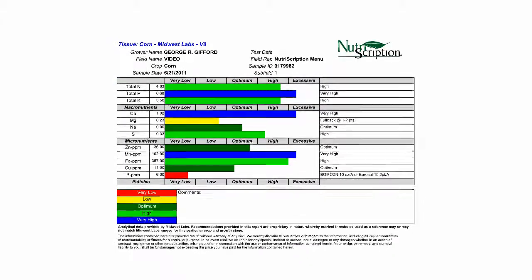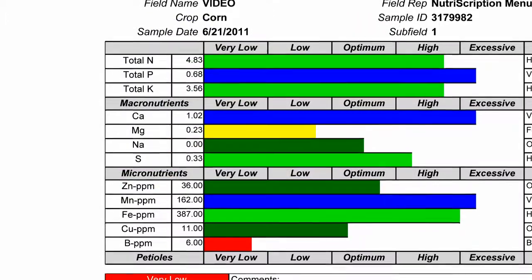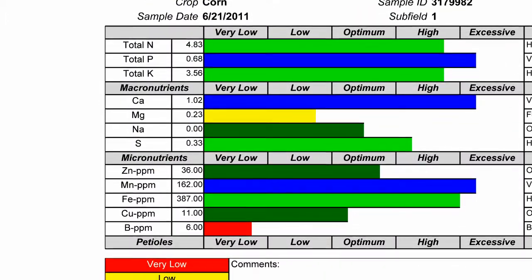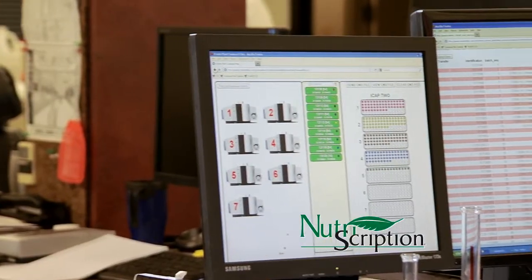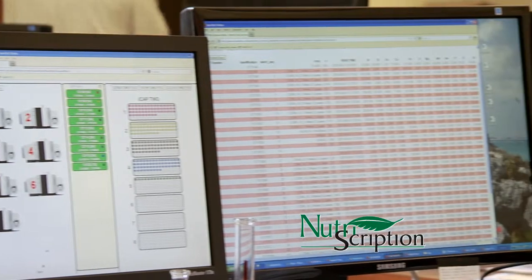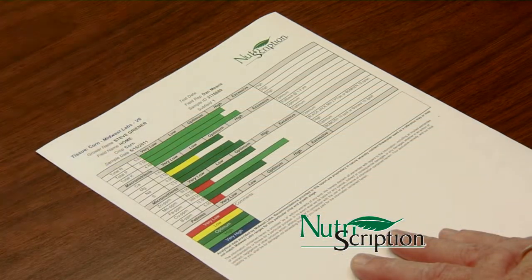When you open up the PDF, you'll find a crop nutrient report — a snapshot in time. It reflects the known sufficiency ranges of the crop for that particular stage of the crop's life. Nutriscription translates and compiles the lab's analytical data into this report and displays it in a user-friendly format.